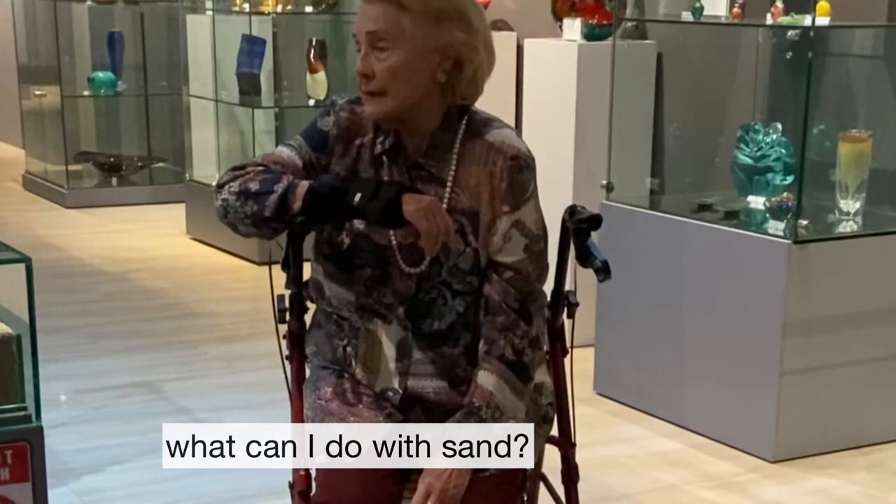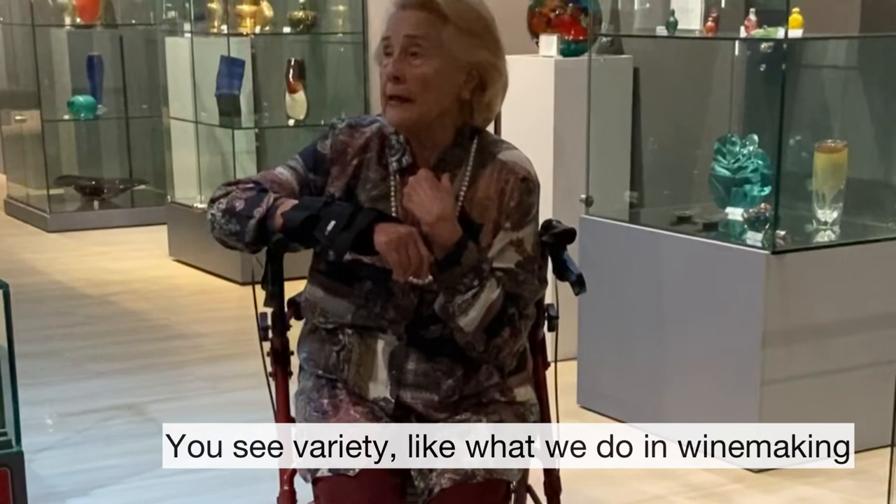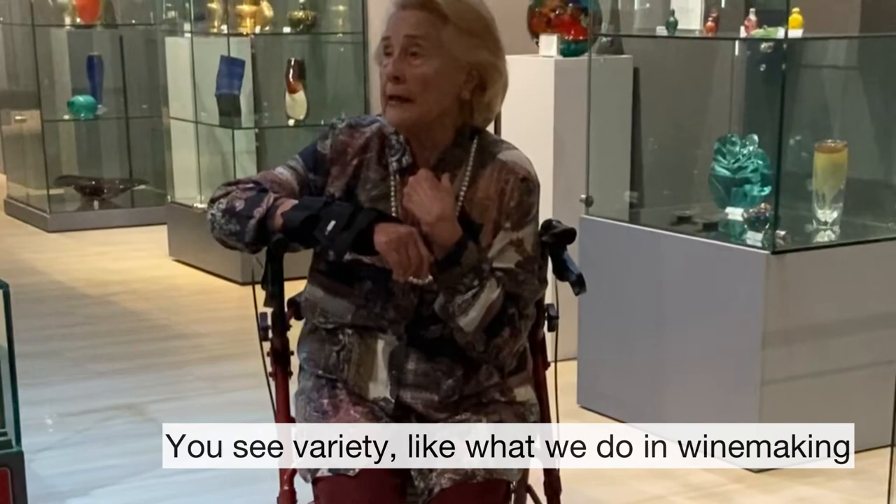And when you see that, you think: what can we do with sand? Then you can make all of that. And when you look at each piece, one by one, you see the variety — like what we do in winemaking. A very wide variety of wines. All kinds.